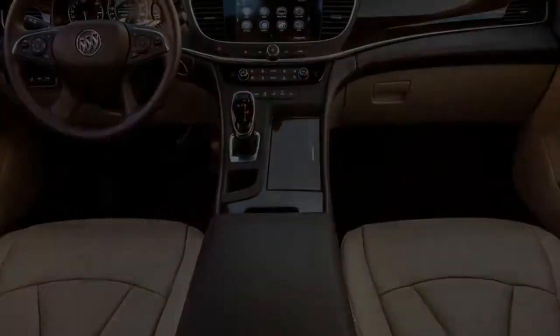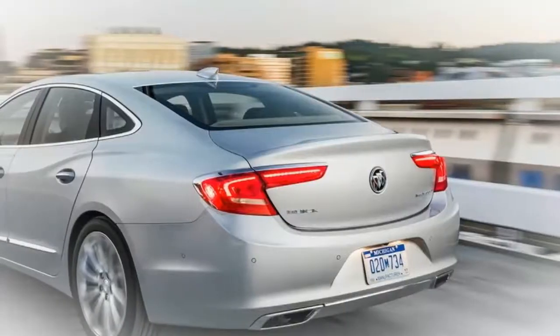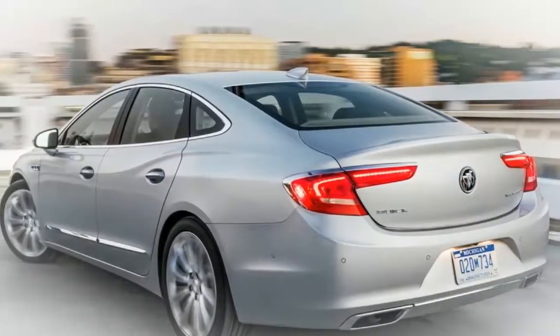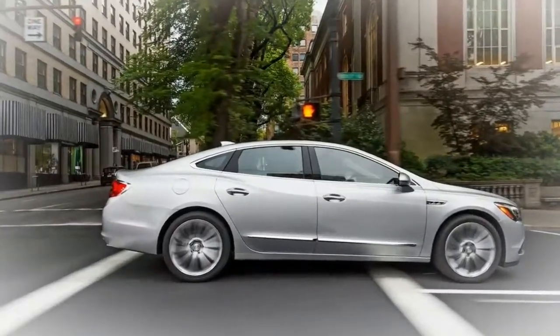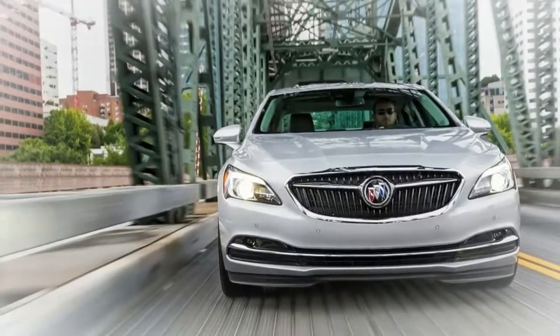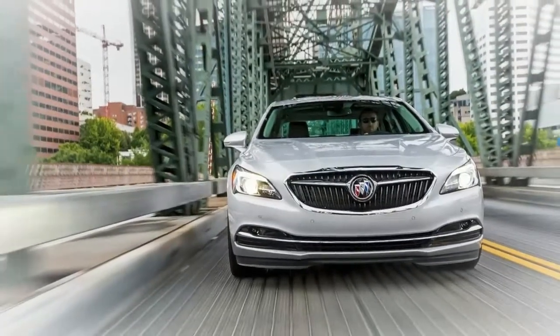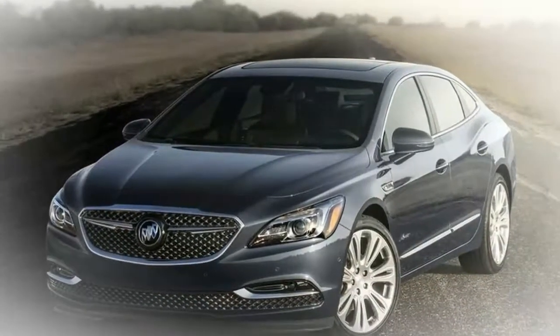Enter the exclusive chestnut or ebony interior and arrive in a domain of supple, sweeping surfaces, where each tone and texture conveys the highest level of refinement. The accessible dynamic drive package upgrades performance with an exceptional suspension, sport mode selectivity, and continuously variable real-time damping for a smooth, certain ride.